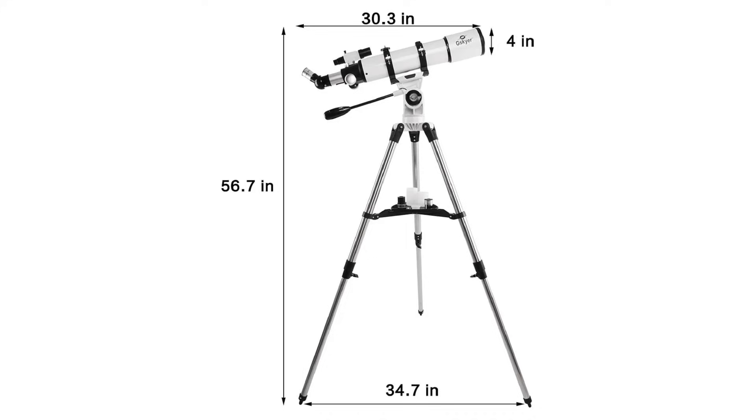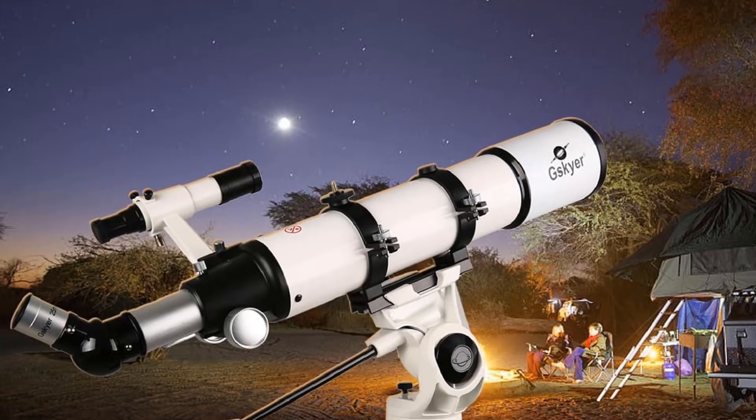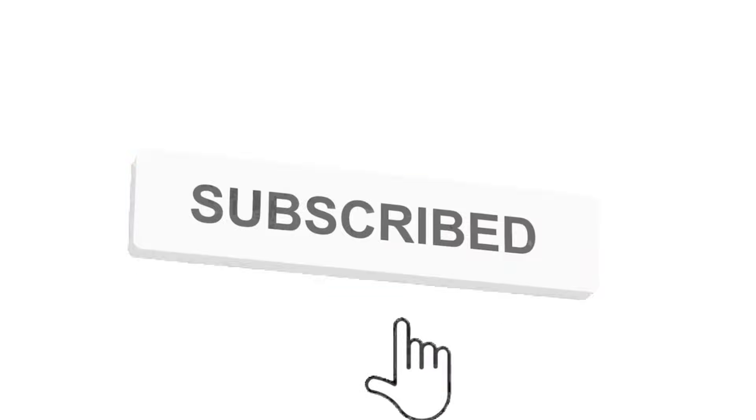Got a favorite telescope for astrophotography? Drop it in the comments — I'd love to hear what you're working with. Like, comment, and share the video. Do subscribe and hit the bell icon to get more videos like this in the future. Thanks for watching.